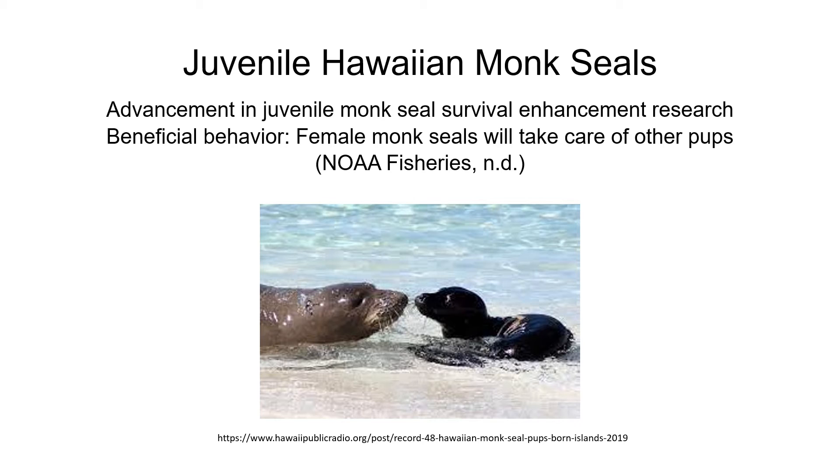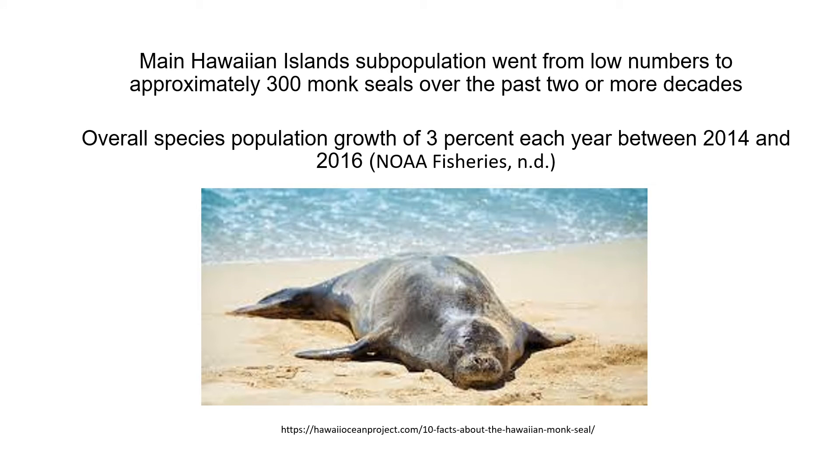What is currently being done is advancement in juvenile monk seal research focused on enhancing their survival. However, some monk seals are displaying behaviors beneficial to their population, such as female monk seals taking care of pups from another female. There is also significant growth in the main Hawaiian islands subpopulation, going from low numbers to approximately 300 monk seals over the past two or more decades. Overall, species population growth has been about 3% each year between 2014 and 2016.